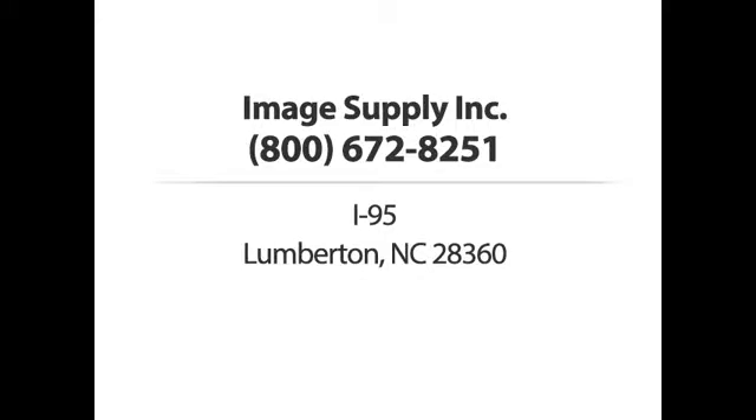So let us help you find what you're looking for. Image Supply Incorporated. Call us today.